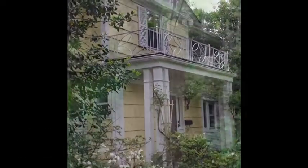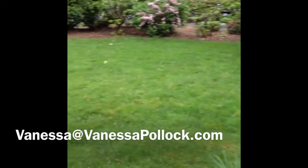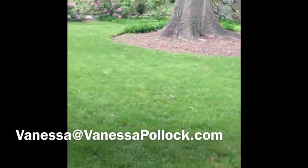Welcome to 69 Stonebridge Road in Montclair, New Jersey. This lovely home, nestled in the estate section of Montclair, sits on almost an acre of land.